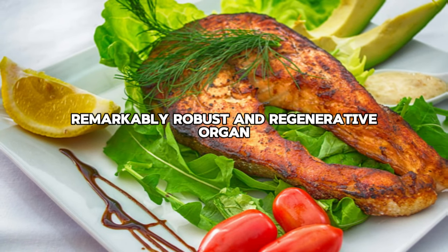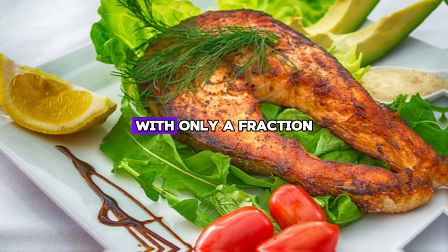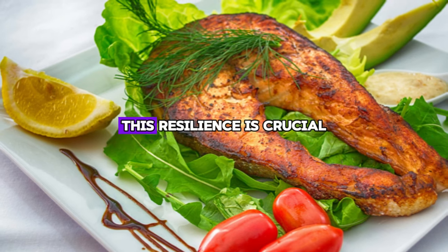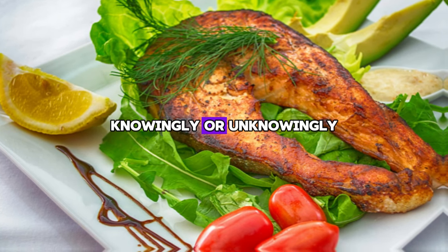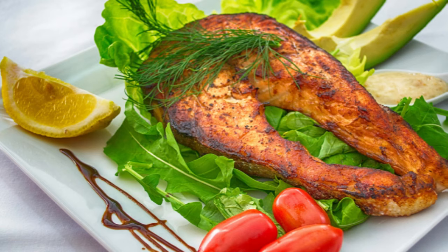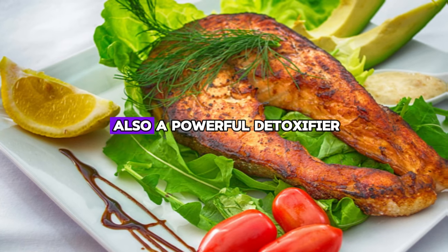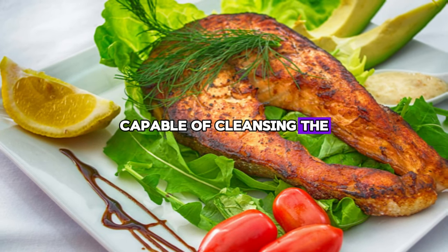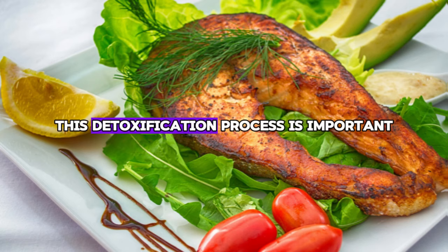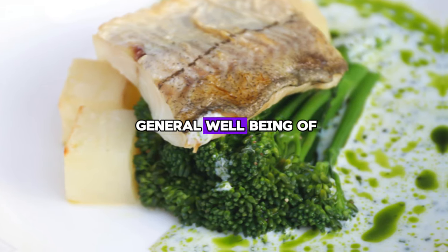The liver is a remarkably robust and regenerative organ by nature. It is fascinating to note that the liver can function with only a fraction of its total mass, which shows its durability among human organs. This resilience is crucial for people who have knowingly or unknowingly caused serious damage to their livers, allowing them to recover and survive. The benefits of turmeric extend beyond its anti-inflammatory abilities. It is also a powerful detoxifier capable of cleansing the body of heavy metals such as lead, mercury, cadmium, and arsenic. This detoxification process is important not only for the health of the liver, but also for the general well-being of the body.